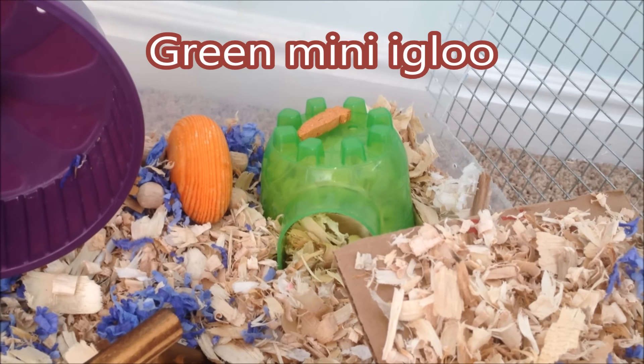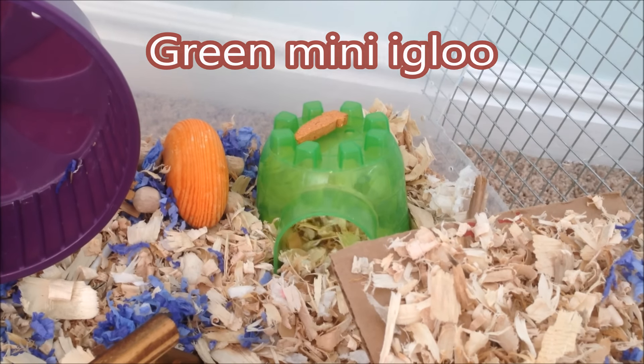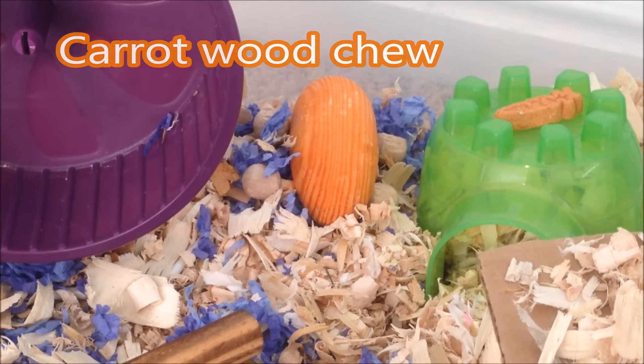Over here this hideout — this green mini igloo — it doesn't really go with the theme but this was the only hideout I had. This little carrot treat. There is also another carrot chew right here; it's made out of wood.